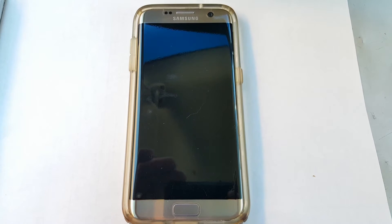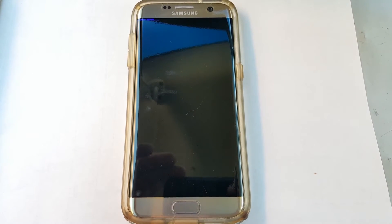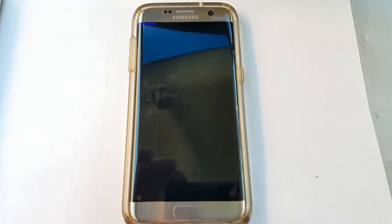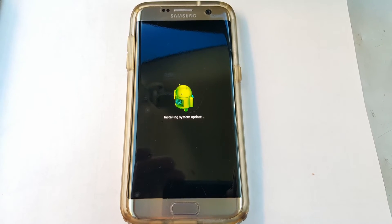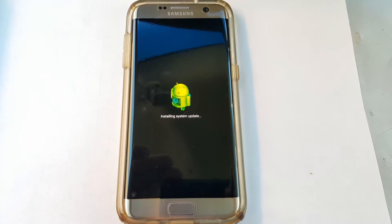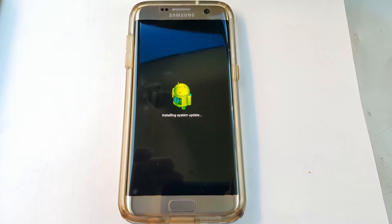It looks like she's going to restart now. I'm sorry for the shaky video — I'm recording it on this phone on the fly because the update just happened and I didn't want to miss it. I wanted everyone to see what to expect.